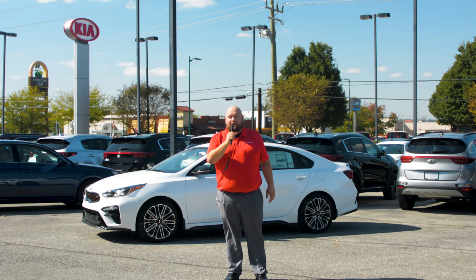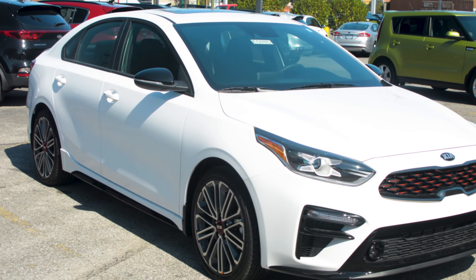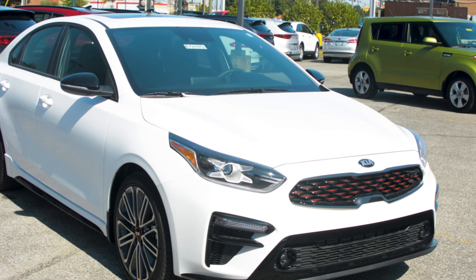Hey Clarksville, this is Justin Vandegrift here at the Kia store in Clarksville, and right behind me I want to introduce you to the all new 2020 Kia Forte GT model.